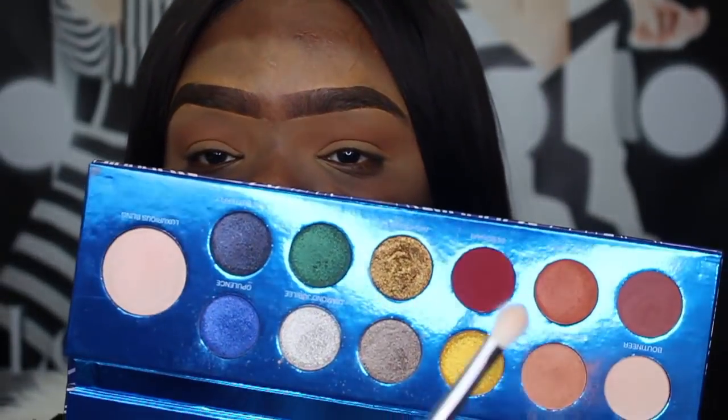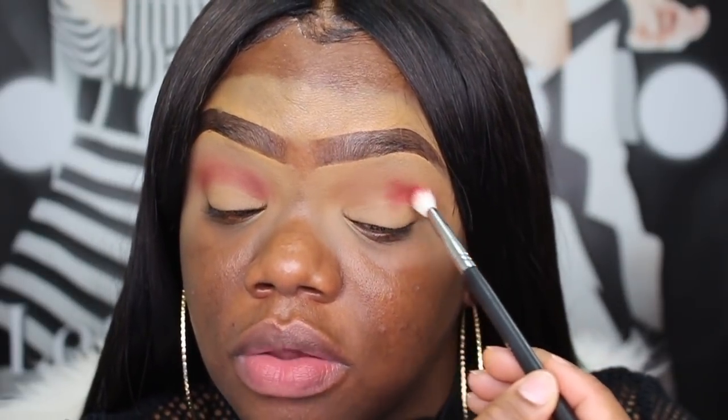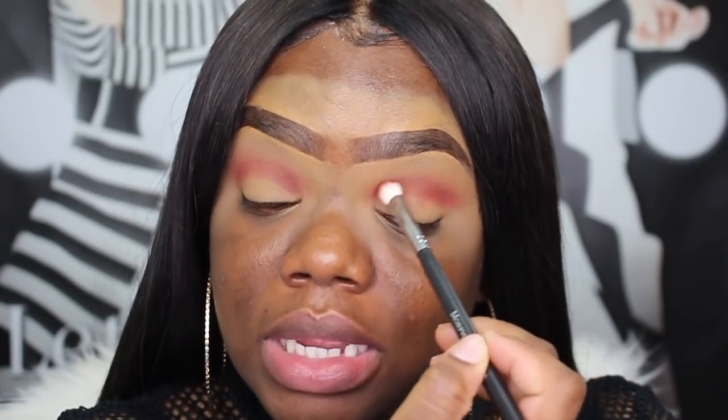I'm going to go into this brick color called Debonair and put that color right in my crease. I'm going to use a smaller blending brush and concentrate that color right in there. I don't know if you guys can tell the difference in my video, but I added one more light to my filming setup. If it looks a little bit off, I'm still playing around with it — this is my first time filming with it.